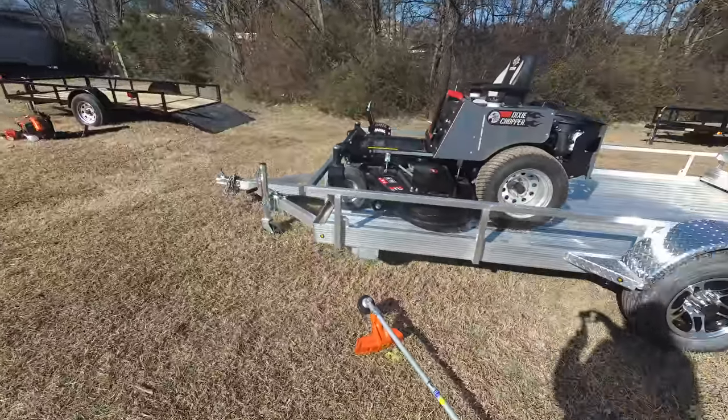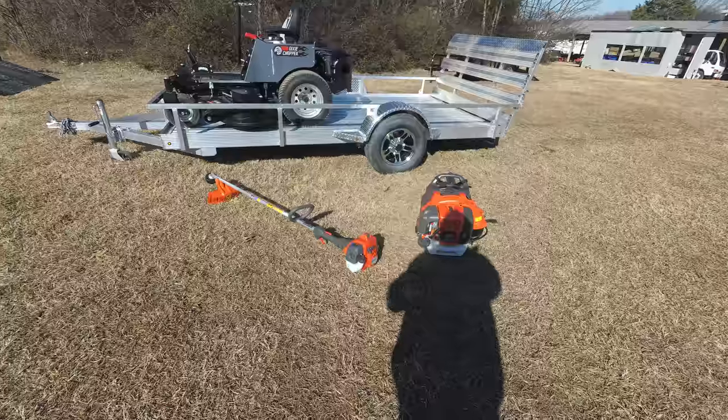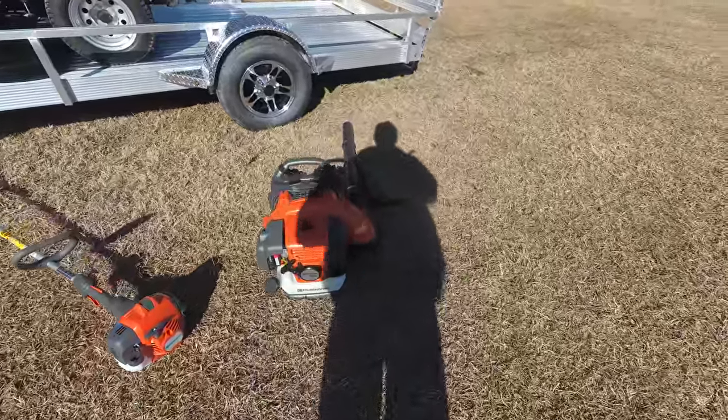Also included in this package is the Husqvarna 322L string trimmer, as well as the Husqvarna 350BT backpack blower.